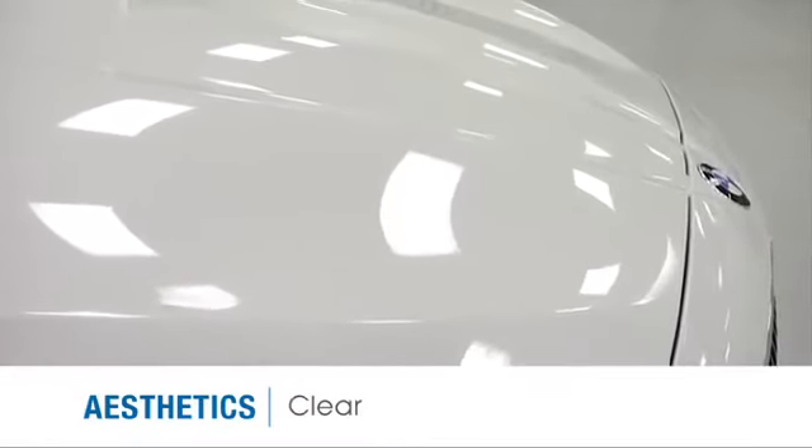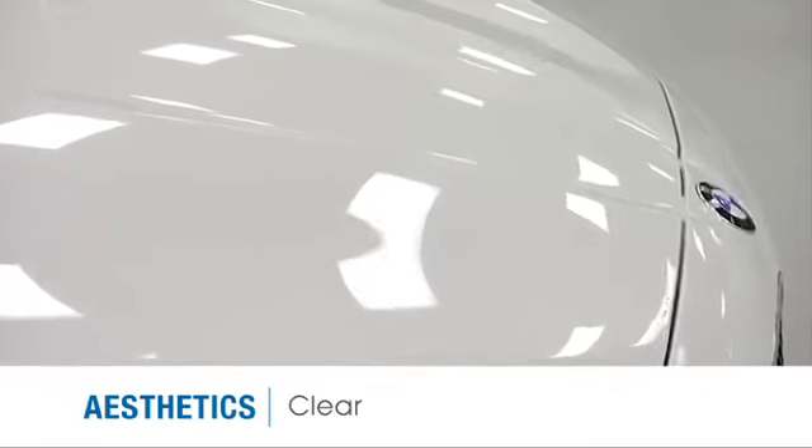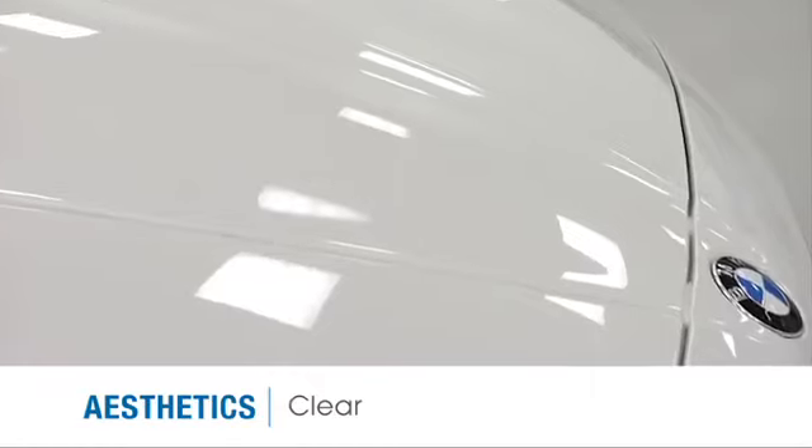SunTech Paint Protection Film is crystal clear and free of color, while many competitive products appear yellow. SunTech Films provide an invisible protective barrier on the vehicle.